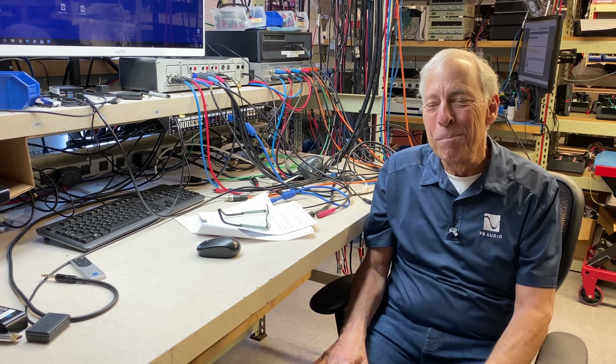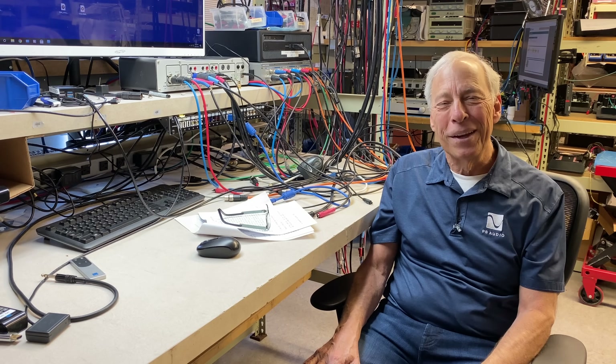Hopefully that answers your question. Thanks. Bye.